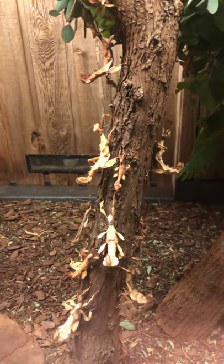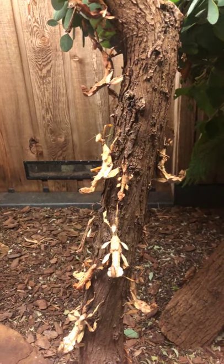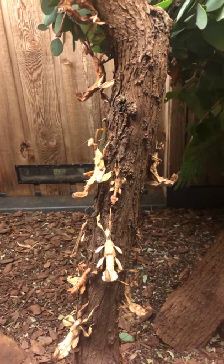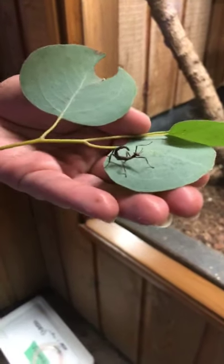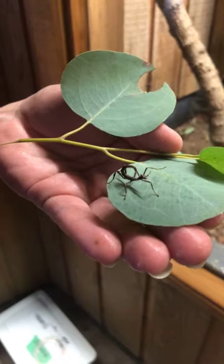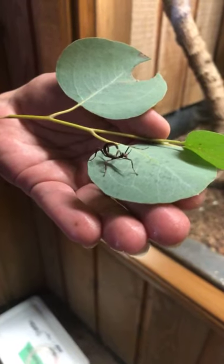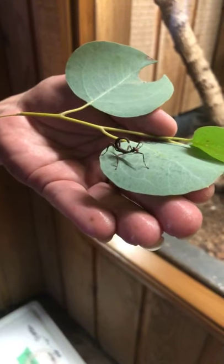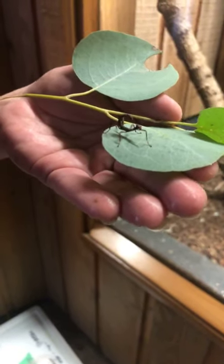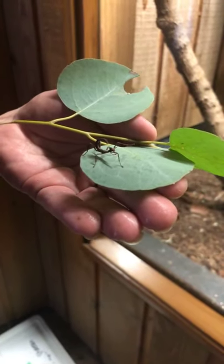The ants will carry the eggs into the nest where they'll eat just the covering of the eggs that they find tasty. They'll then move the egg into a waste pile where they are protected from any predators until they hatch. Once the eggs hatch, a little nymph or young Maclay specter will emerge, and in order to get out of the nest, they have to disguise themselves as ants so the colony will not attack them. This is a type of mimicry to look like the ants so that they can crawl out of the nest up to the tops of the trees. They'll start looking more and more like the adults through subsequent molts, which means they're shedding their outer exoskeleton.